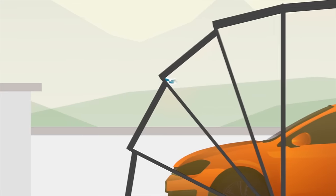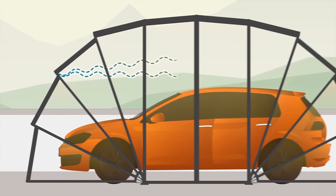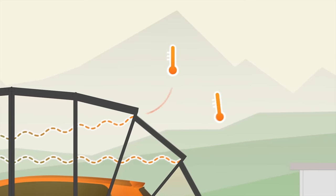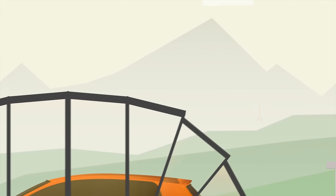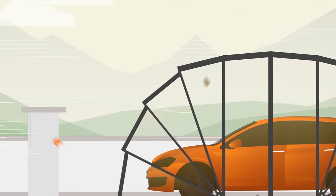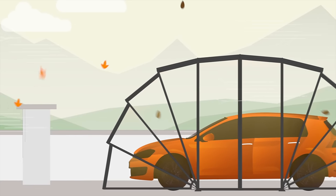The openings in the structure keep the inside fresh. Gatsybox's durable framework makes it resistant to heavy loads and strong winds.